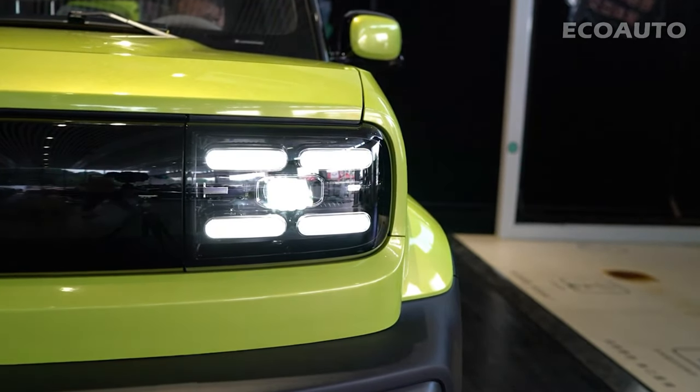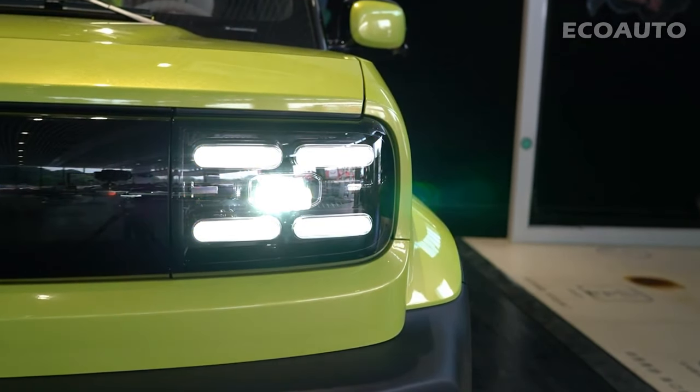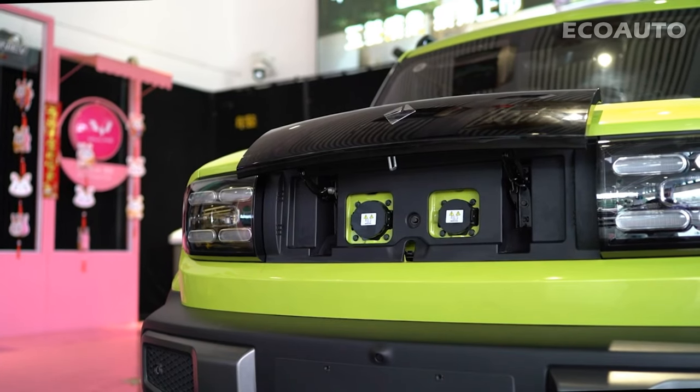If cars, technology, and performance excite you, don't miss this video. Now, it's time to meet Baojun Yeap. Let's start our journey towards the future of the automobile world right away.